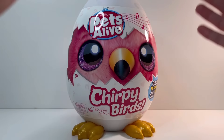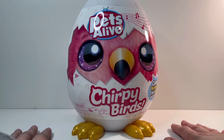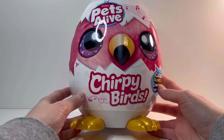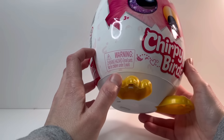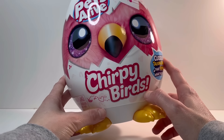Hey Toy Fam! Welcome back to Middle Fork Toys. I am so excited to be here with you today. Today we are going to do a Pets Alive Chirpy Birds. Have you seen this yet? I don't know how new this is but I have never seen it until just recently and I am super excited to open it.